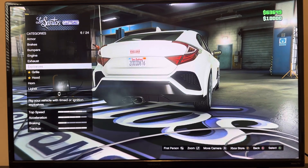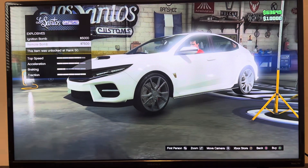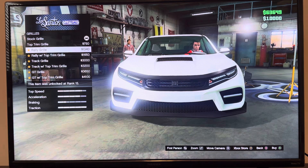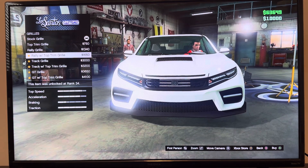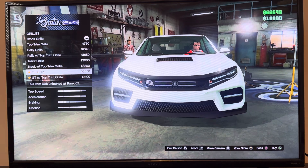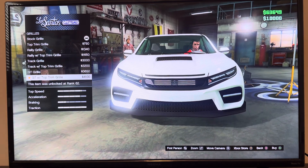We got explosive ignition bomb, remote bomb. We got grill: stock grill, top trim grill, rally grill, rally with top trim grill, track grill, track with top trim grill, GT grill, GT with top trim grill.